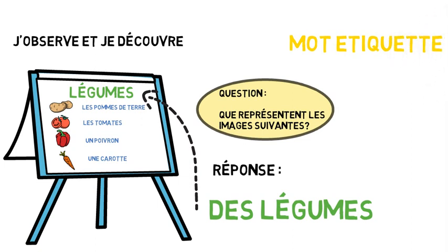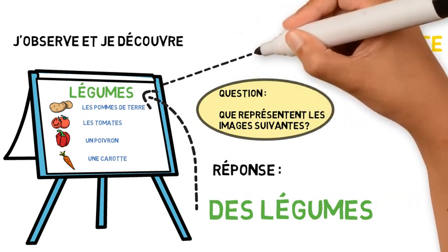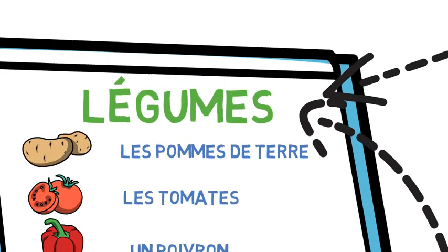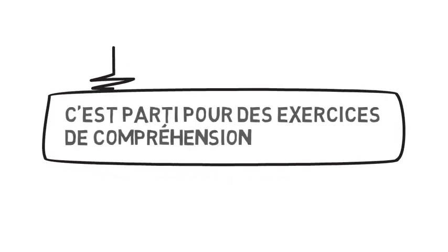Comme ça, on a un groupe de mots — pommes de terre, tomates, poivrons et carottes — qui a comme mot étiquette : légumes. C'est parti pour des exercices de compréhension. On commence ? Alors, allez-y !